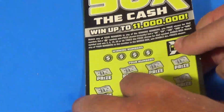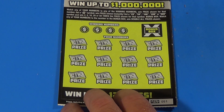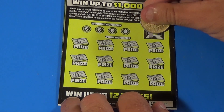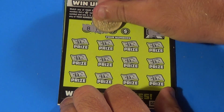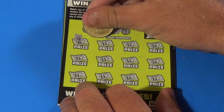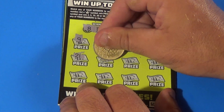Moving on to $5 tickets. We're starting with two of the 50 Times the Cash — match the winning numbers, multiplier up to 50x. We can get a money bag for an auto win, or match the bonus number to double win all. The bonus number is 31, and our other numbers are 8, 14, 17, and 19. We get a 9, 25, 4, 23, 21, 16.